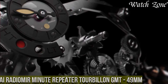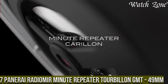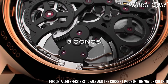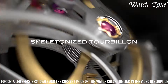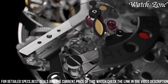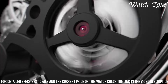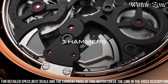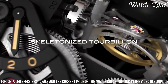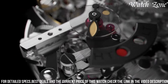Number 7: Panaray Radiomir Minute Repeater Turbillon GMT — a true masterpiece of horological engineering and craftsmanship. This extraordinary timepiece showcases a 49mm case crafted from polished titanium, exuding a bold and sophisticated presence on the wrist. It is powered by a complex manual winding movement featuring a minute repeater function that chimes the time on demand, a tourbillon that compensates for the effects of gravity, and a GMT function for tracking multiple time zones. The watch boasts a stunning black dial with luminous hands and hour markers, providing optimal legibility in any lighting condition. The standout feature is its exceptional sound quality, with the minute repeater mechanism producing a melodious and harmonious chime.